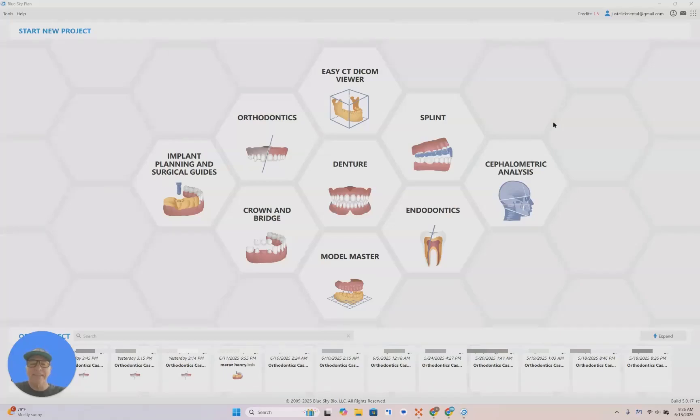The most revolutionary product in dental technology is about to launch. I just had the opportunity to test drive Blue Sky Plan Beta Version 5.0. It is truly mind-blowing. It literally takes your case and does all the segmentation setup, numbering, model trimming, mounting, and then you hit a button and the case gets completely designed for you. It is an incredible product and it's a game-changer in orthodontics.